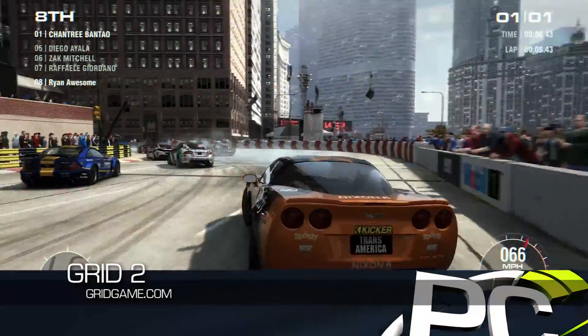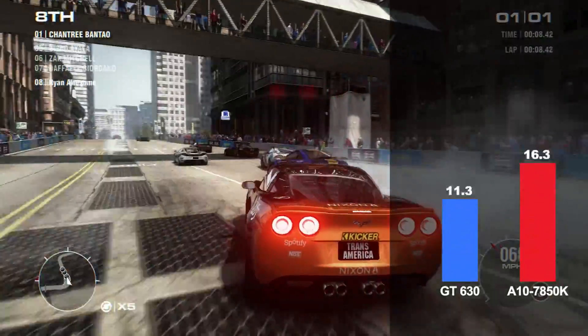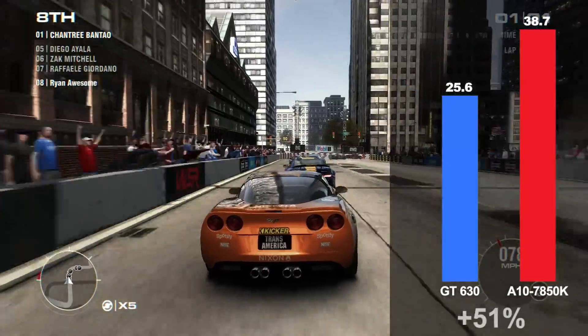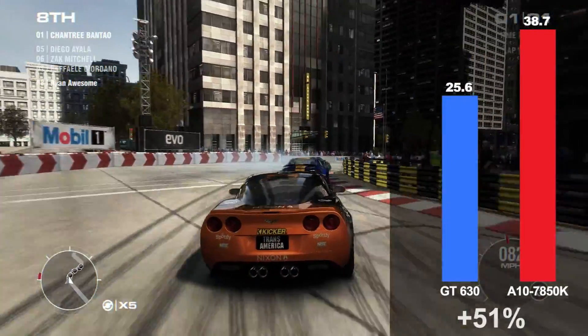Grid 2 brought sim and arcade racing together with high-quality graphics that, when played at 1080p on the high preset, are 51% faster on the APU than on the GT630.